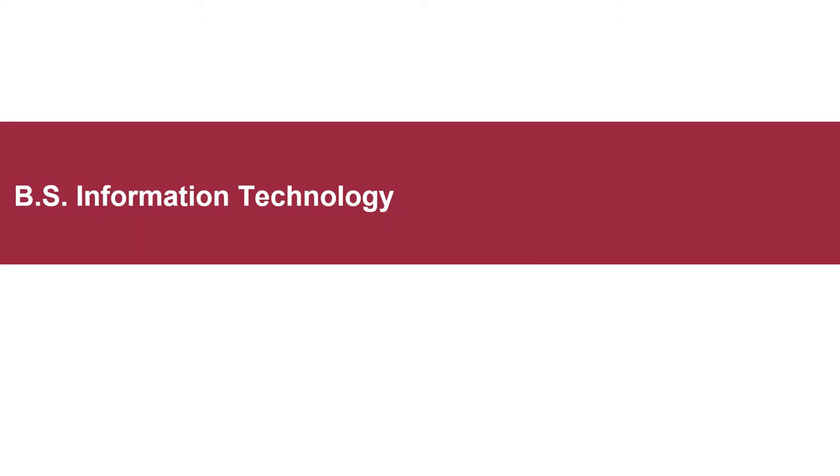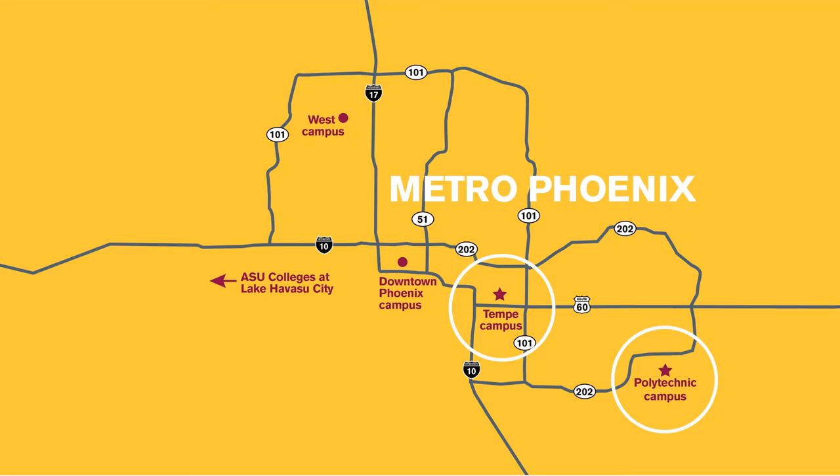This presentation will explore the Bachelor of Science in Information Technology. ASU has five campuses that span the Phoenix metro area, and the Fulton Schools of Engineering are located on two of those: the Tempe campus and the Polytechnic campus. This specific program is located at the Polytechnic campus, but all our campuses are open to all students regardless of where their program is located.